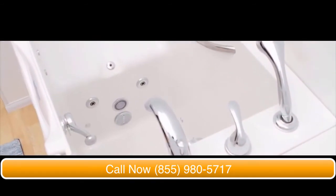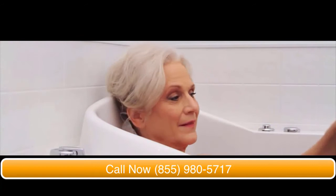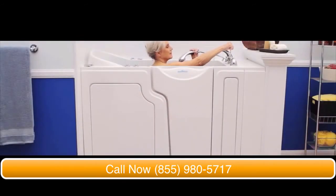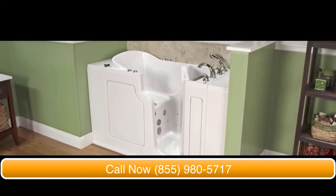Once you are in, you can ease yourself into the tub's 17-inch high, non-slip seat. The controls are easy to reach, including a handheld shower wand. Plus, the tub's drain is so simple and easy to open or close.